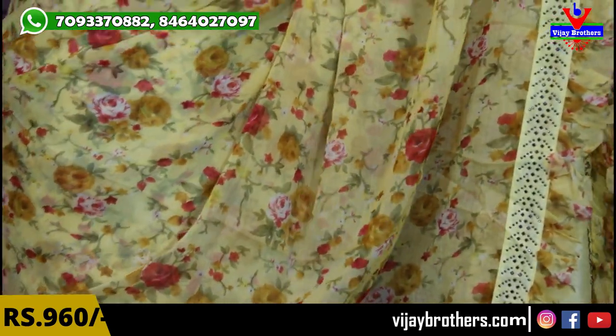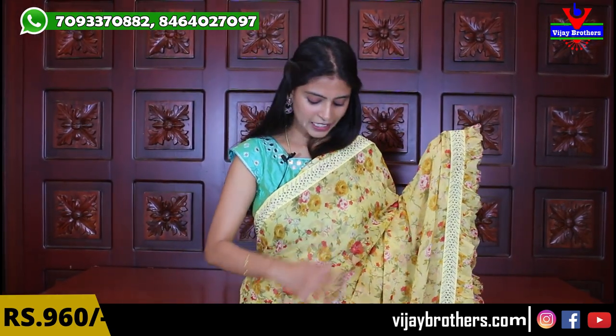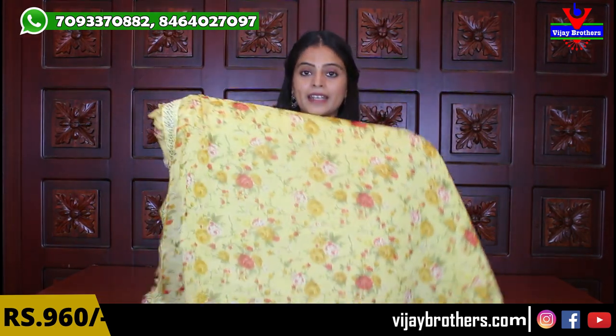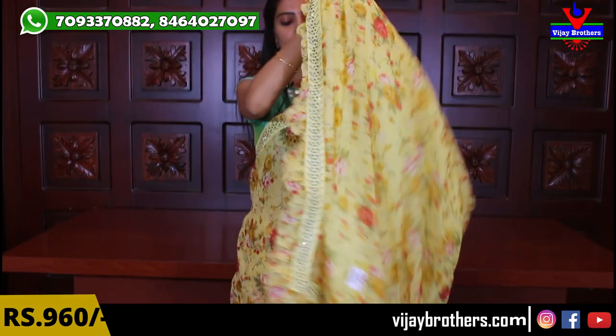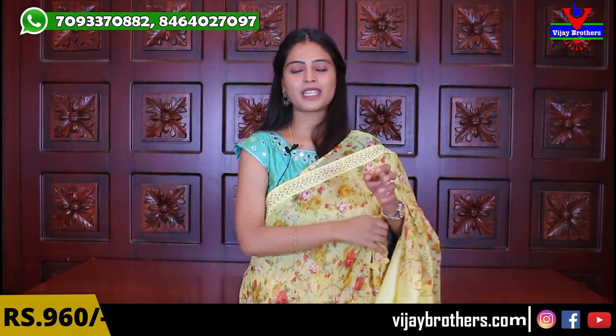You can see lemon yellow. Both sides have the same borders — a raw silk border, one and a half inch, with complete diamond studded work. The sari throughout has florals, with ruffles on one side only. Running pallu with three-sided borders and ruffles. Blouse is a plain raw silk blouse. Same price — ₹960.